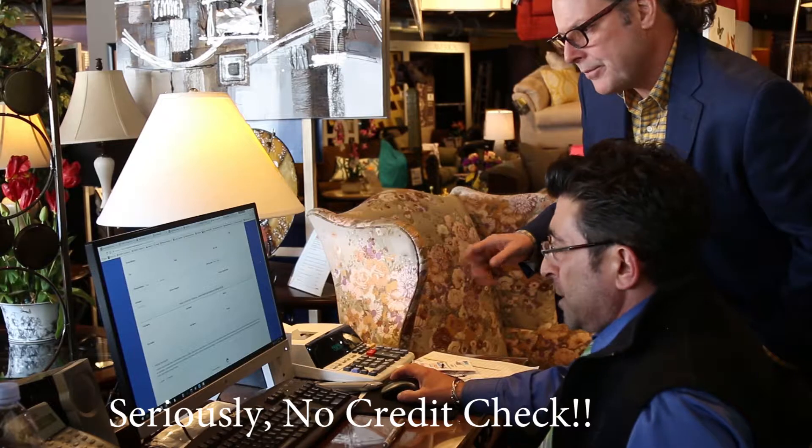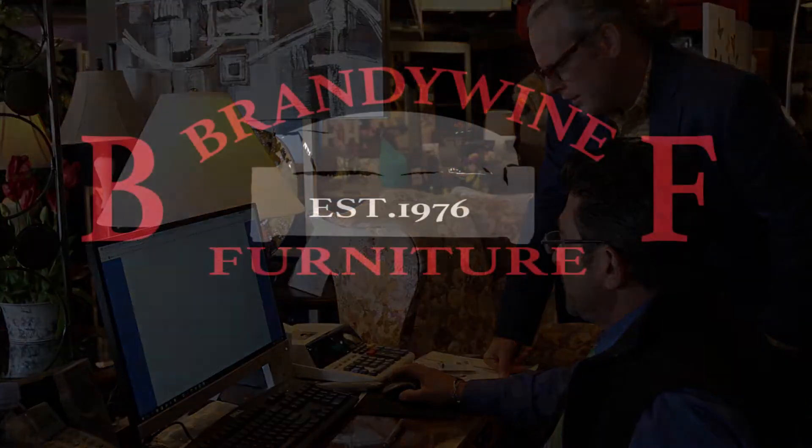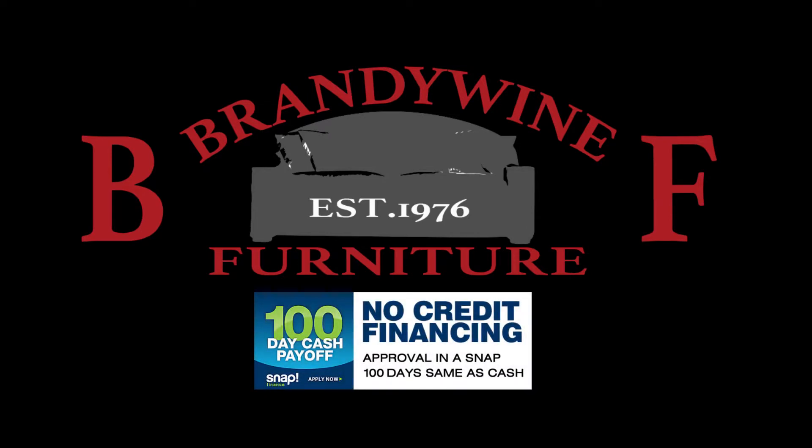There's no credit check. You can have no credit, bad credit, and this company works. Works like a snap.